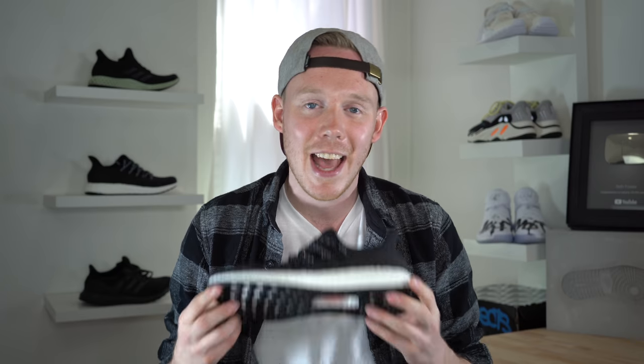Thank you all so much for tuning in today. Also, huge thank you to Adidas NYC for having me out to the AM for NYC event and gifting me a pair. That's pretty crazy — it was a really cool event and space. You should definitely check out that vlog.